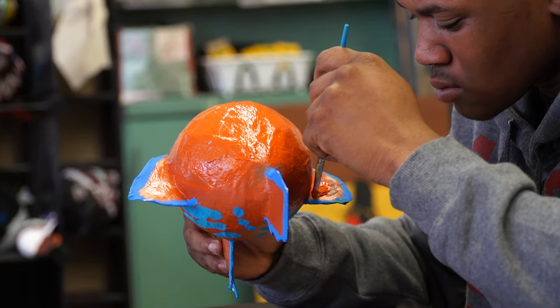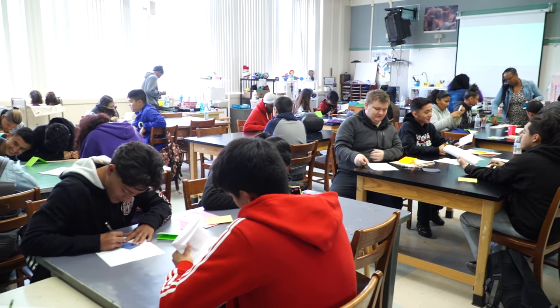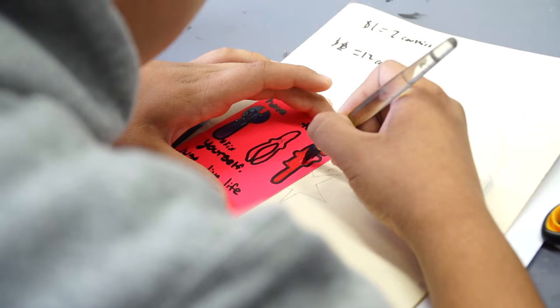Students are able to be really creative. They take off with an assignment with a rubric and then they're allowed to do whatever they want to do, and every outcome comes out different — and that's what the arts does. The arts allows people to use their creativity and go anywhere.